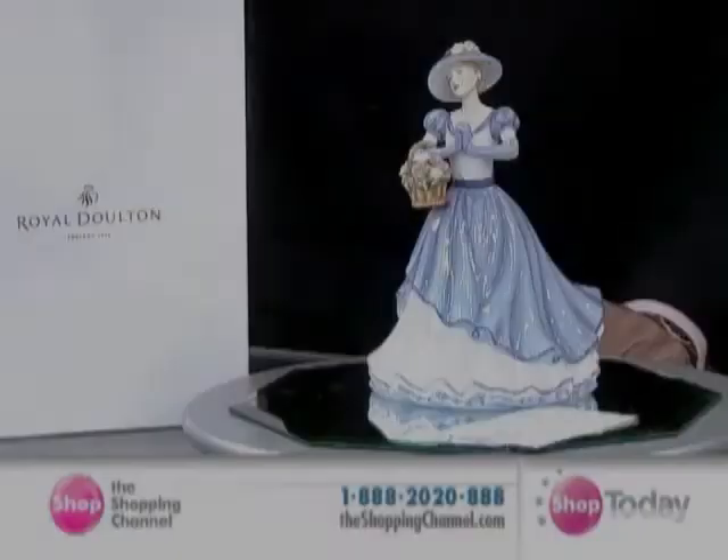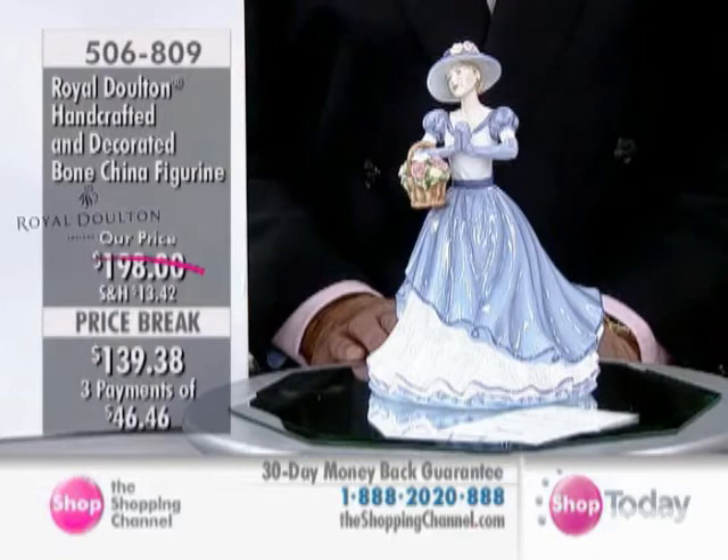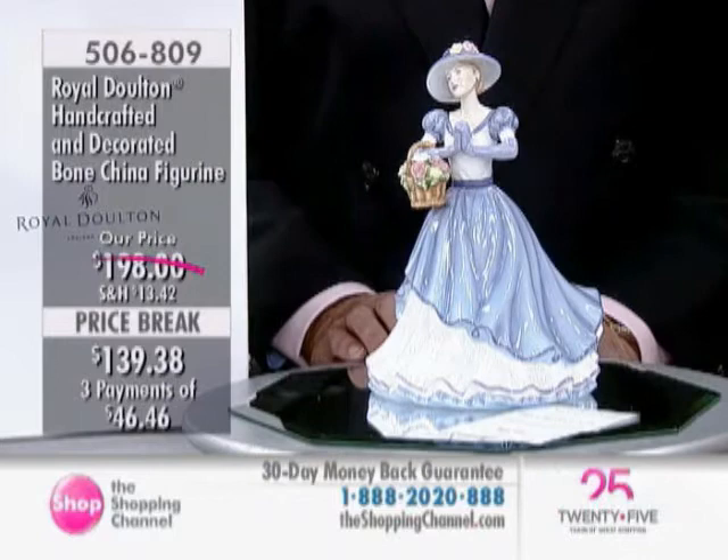Just moved on to another figurine that's received rave reviews online, everyone. It's the Royal Doulton Happy Birthday 2011 figurine, five-star rated, and she is eight and a half inches in height, designed by Neil Faulkner. She is all handcrafted and hand-decorated. She's on sale — savings here of $58.62, so she's now $139.38 from $198.